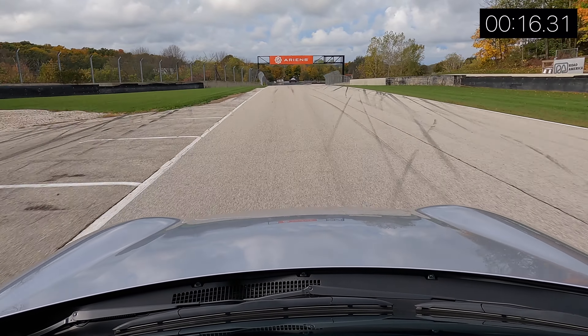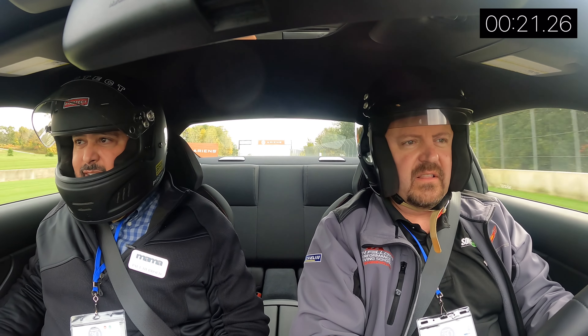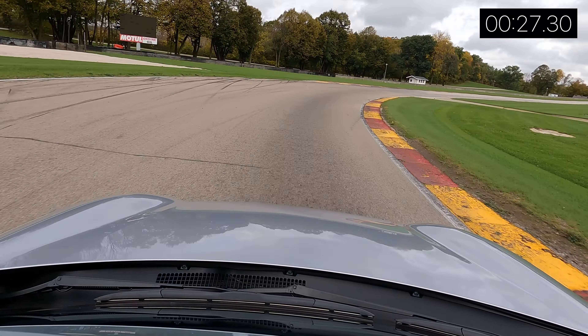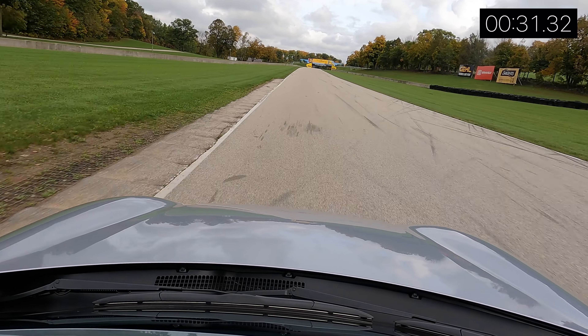The GR 86 from Toyota is supposed to make the BRZ understeer a little more. The GR is supposed to be a little more tail-happy, while this is supposed to be a little more understeer-happy. We'll see if that's the case — we have fairly cold tires and the track is just about warming up.